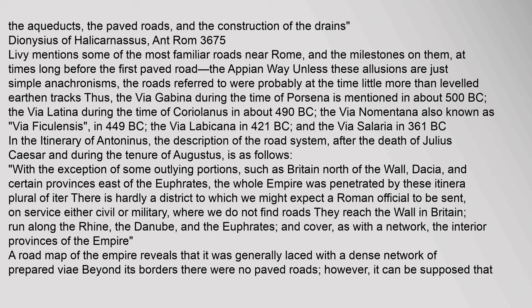Thus the Via Gabina during the time of Porcena is mentioned in about 500 BC; the Via Latina during the time of Coriolanus in about 490 BC; the Via Nomantana (also known as Via Ficolensis) in 449 BC; the Via Labicana in 421 BC; and the Via Salaria in 361 BC.